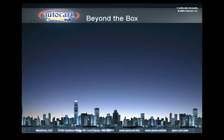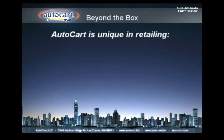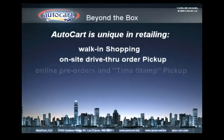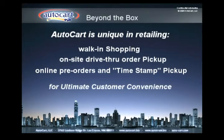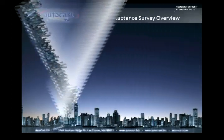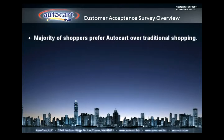Retailers now have the option of thinking beyond the box to envision the future of retailing. AutoCart is unique to the market, merging the traditional store with the future store. Three major components of the hybrid store include traditional walk-in shopping, on-site drive-through for merchandise pickup, and placement of online pre-orders for timestamp pickup. Consequently, we will provide licensed retailers with a strong competitive edge and the ability to tap a fresh new customer base. The results of numerous customer surveys and focus groups show an increasing preference for one-stop, multi-purpose drive-through shopping as opposed to traditional walk-in trade. AutoCart fills this need for convenient access to basic household goods and services.